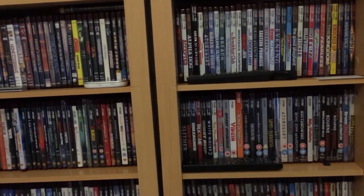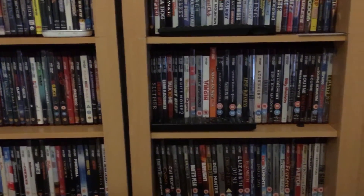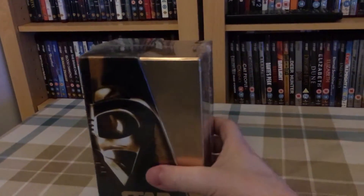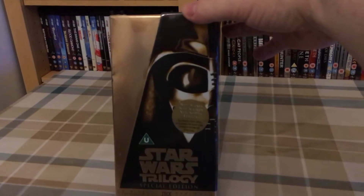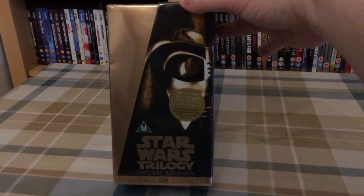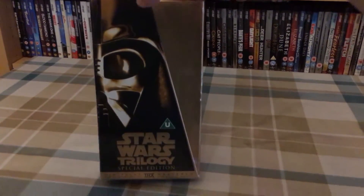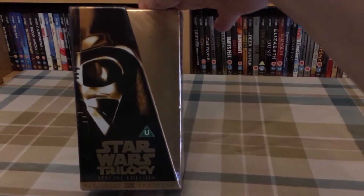So first we have some VHS. I don't pick up VHS very often but these had to grab. First we have the Star Wars trilogy — these are the special editions. This is brand new and factory sealed. It came off eBay at a 99p start and nobody had bid on it, so I stuck in a cheeky bid and got it. Even with postage this cost me less than four pounds, so I was really chuffed with that. It'll stay sealed — it's purely for collecting purposes.